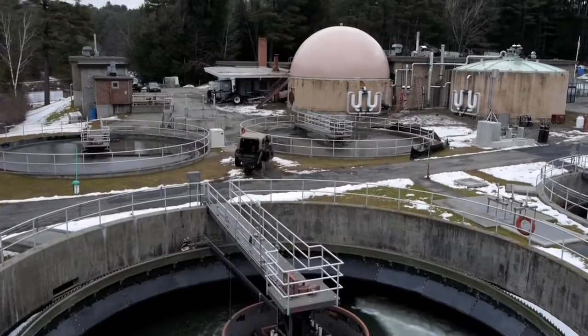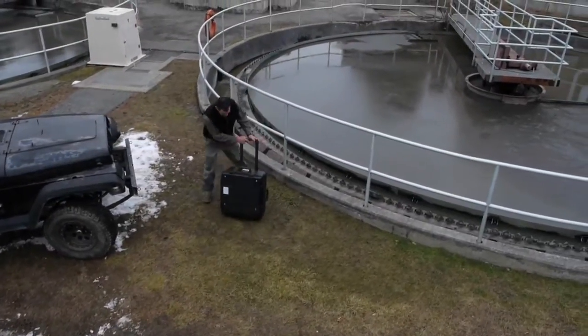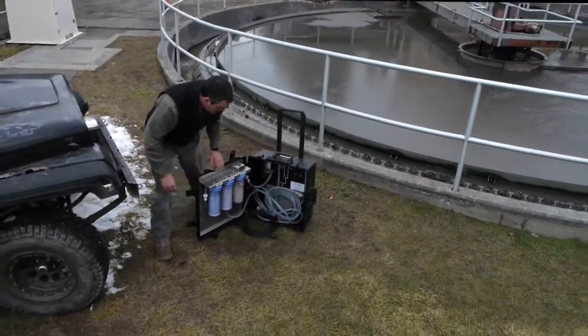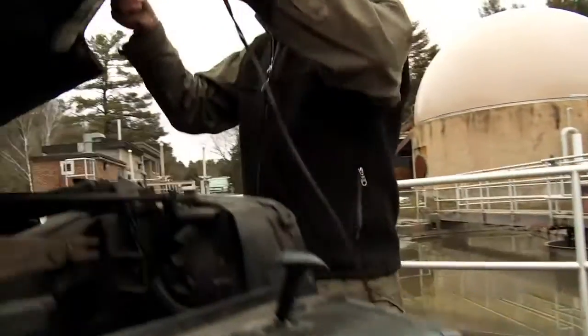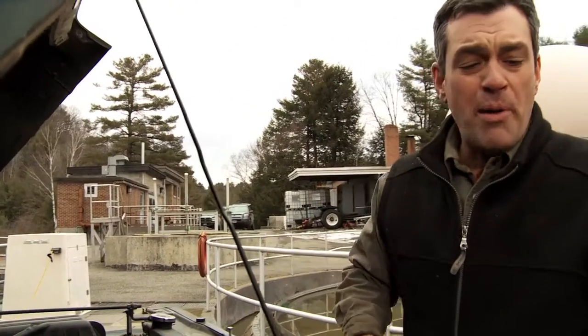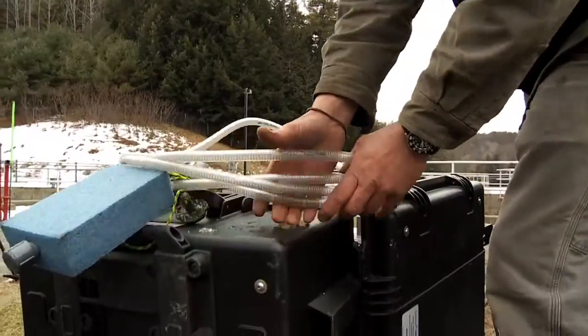The Water Box is rugged, low-maintenance, and easy to use. Field conditions? Doesn't matter. Hot or cold? The Water Box comes with DC power allowing for electrical conversion anywhere in the world, including 24-volt for U.S. military use. Setup takes less than two minutes.